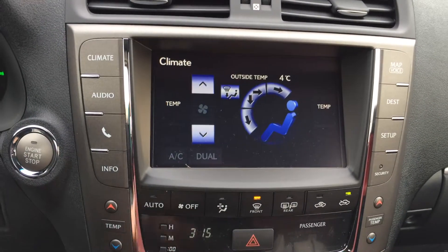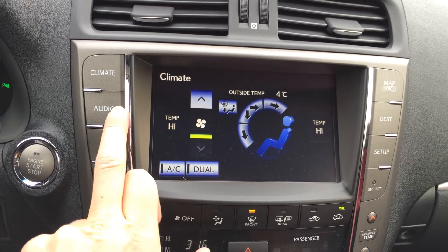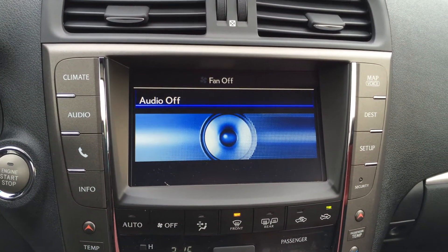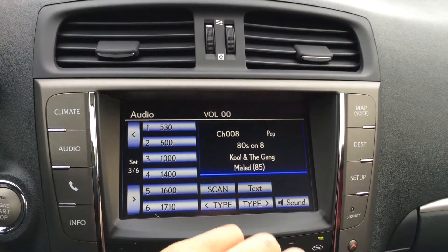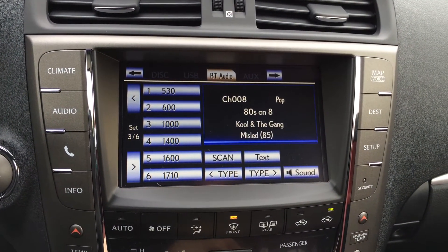For climate you have AC dual zone, front and rear defrost, and heated side mirrors. For your audio you have eight speakers, AM, FM satellite, CD, DVD, Bluetooth, USB and auxiliary.